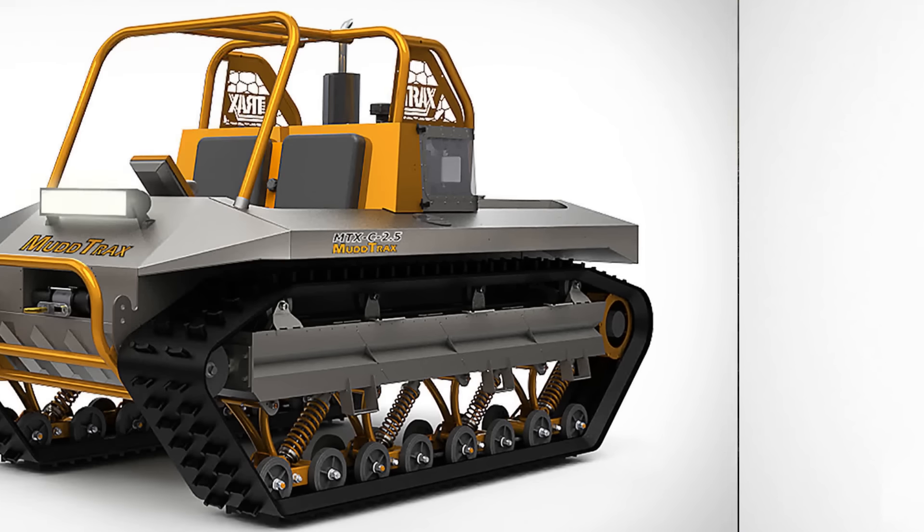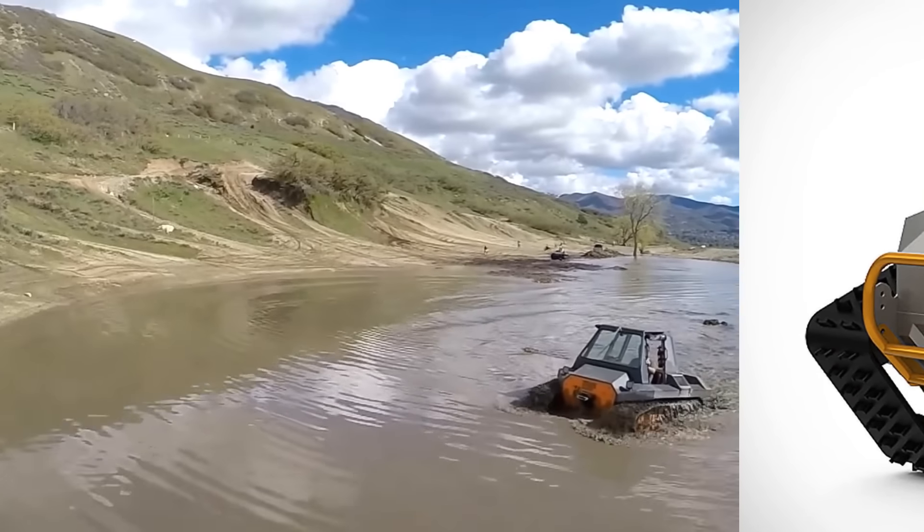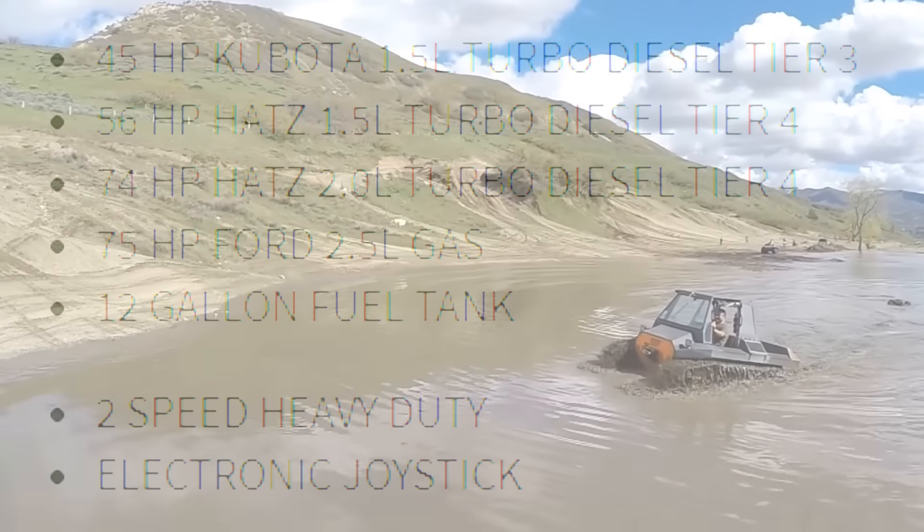The MTXC is a base model that can be equipped for commercial or recreational purposes, including search and rescue, firefighting, or crossing wetlands.